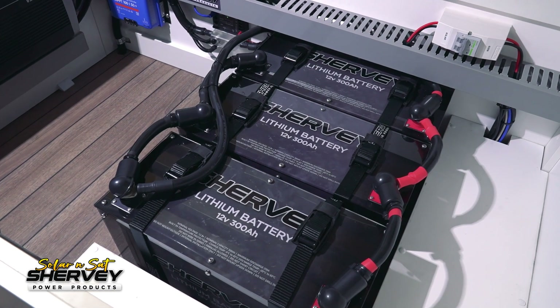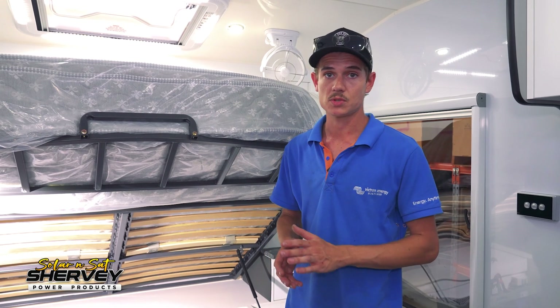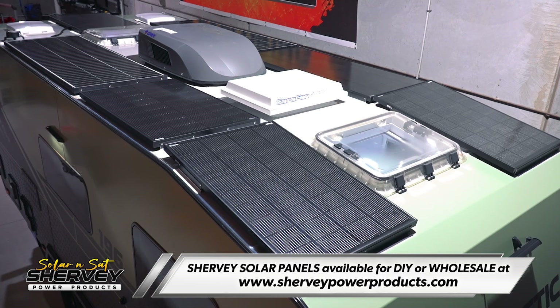His fuse block and everything has still stayed up the back there, so if he ever needs to access that he can, and his water tank sensors have all stayed the same as well. So we've fitted an extra 720 watts on the roof, which has given him a total of 1220 watts.